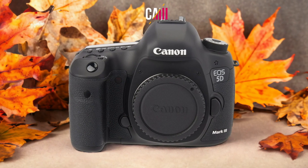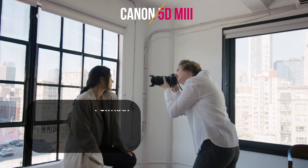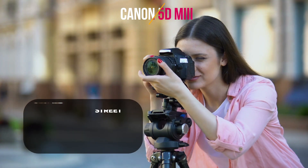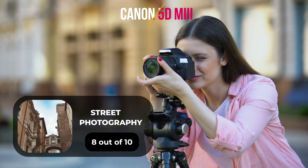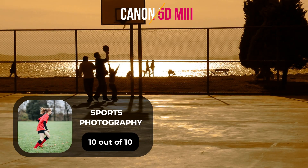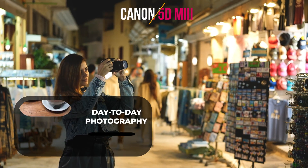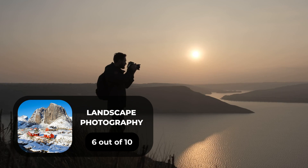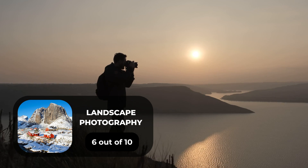Here are our ratings for the Canon 5D Mark III: for portrait photography, 8 out of 10; for street photography, 8 out of 10; for sports photography, 10 out of 10; for day-to-day photography, 8 out of 10; and for landscape photography, 6 out of 10.